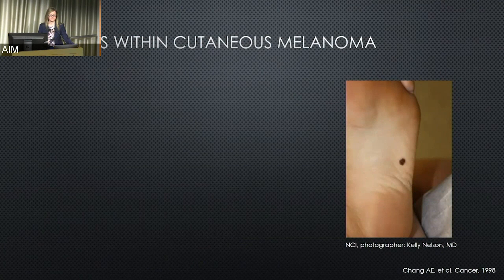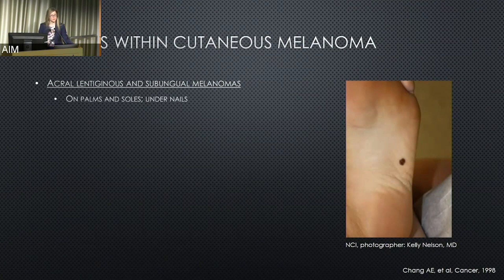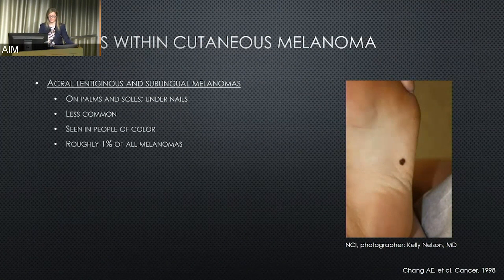We're going to talk about some of the subtypes of melanoma that are less common. This is a picture of a foot — that is a melanoma on the bottom of the foot, on the sole. We call these acral lentiginous melanomas, and this is in a similar category to subungual melanomas, meaning they start on the palms and soles of the feet or under fingernails or toenails. These are much less common than traditional skin melanomas. They can be seen in people of color and account for roughly 1% of all melanomas.